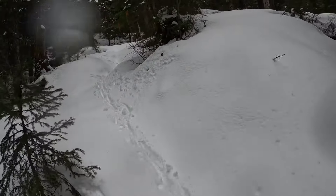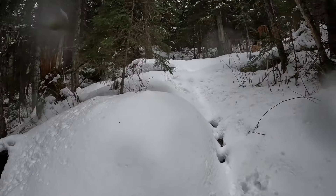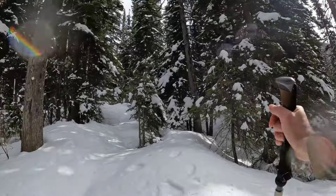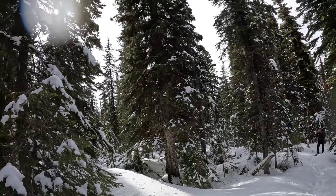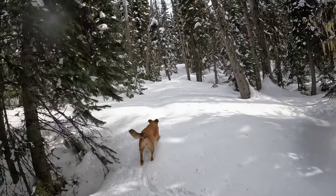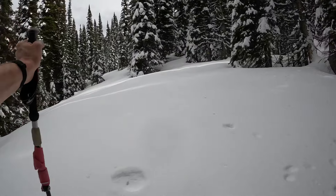Nobody's been up this trail for a while. We're breaking trail through really wet, packing snow and it's taking a lot out of us. Penny's like 'what's the problem?' trying to plow through, but it's not fun. Sticky, sinking wet snow — every step sinks and sticks to the bottom of your shoes. We're close to the meadow now.